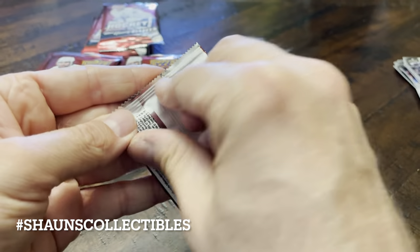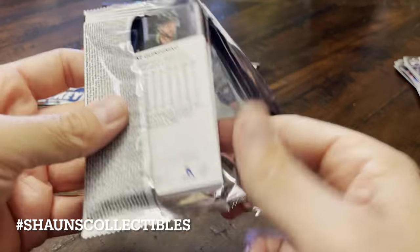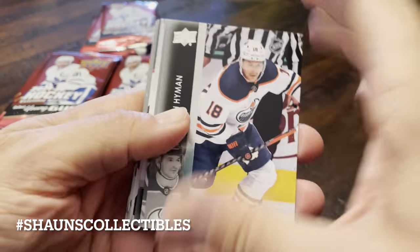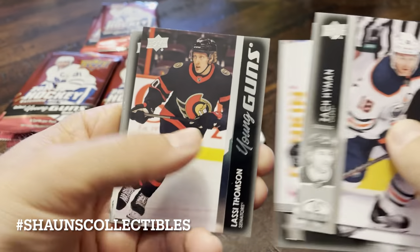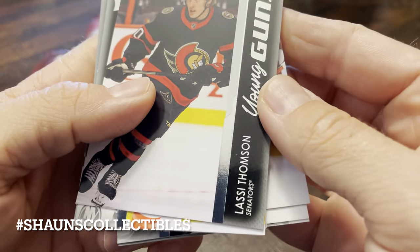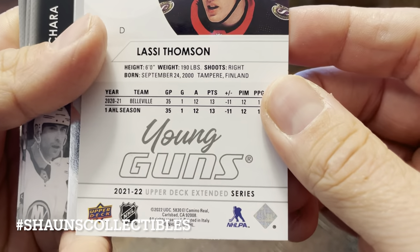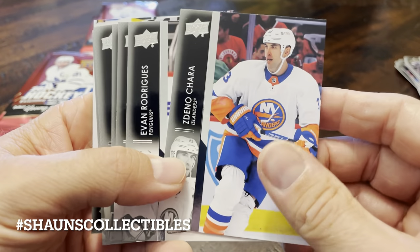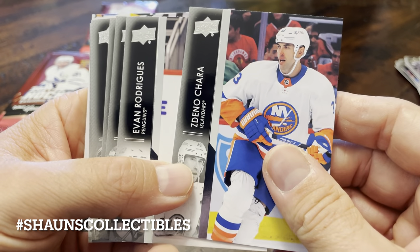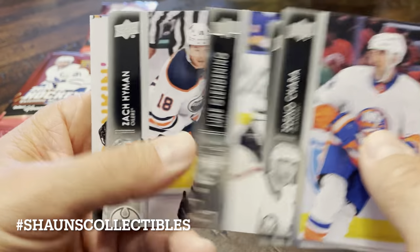Pack number four. Hyman, Chason, Ryan Ellis. Our first Young Gun — Lassie Thompson from Ottawa. William Belleville, not from Tampa — Finland. Don't know about the value of that, never heard of them, so we'll look it up later. Chera, Rodrigues, Forsberg, Glendinning, Hyman.